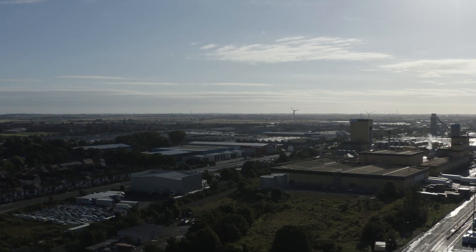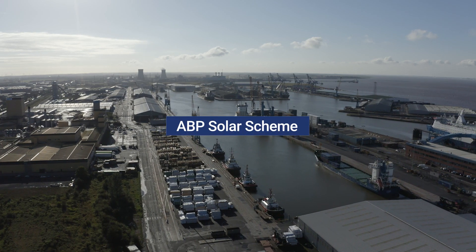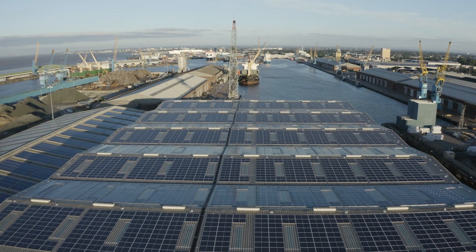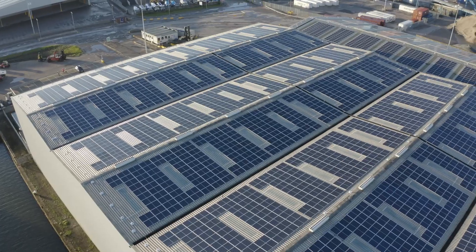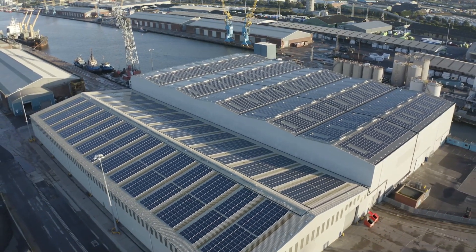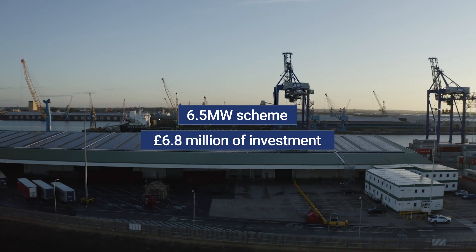What you'll see around the ABP ports in Hull, Gaul, and Immingham are solar arrays on our warehouses. As we've now just about completed the one here in Hull, we're moving to Grimsby next to do the same thing there. It's a demonstration of ABP trying to move towards a lower carbon and ultimately zero carbon future. It's six and a half megawatts and a huge investment from ABP of £6.8 million pounds.